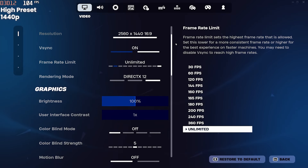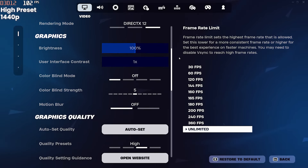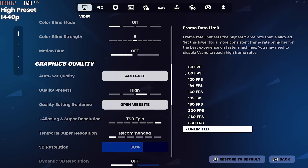So jumping into Fortnite, we're starting off strong with the auto-set graphics, which are 1440p high. For this test, we'll be keeping ray tracing off, and you can view the FPS in the top left.